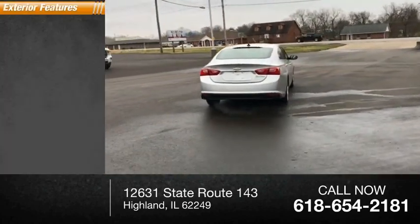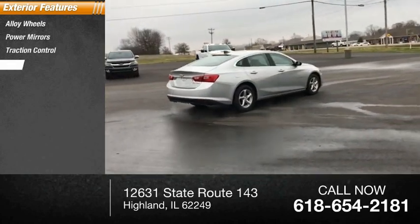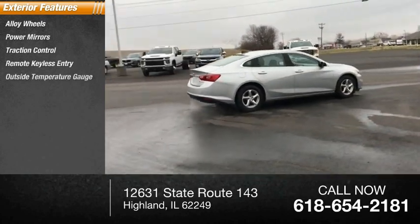Here are some of this vehicle's great options: alloy wheels, power mirrors, traction control, remote keyless entry, outside temperature gauge.